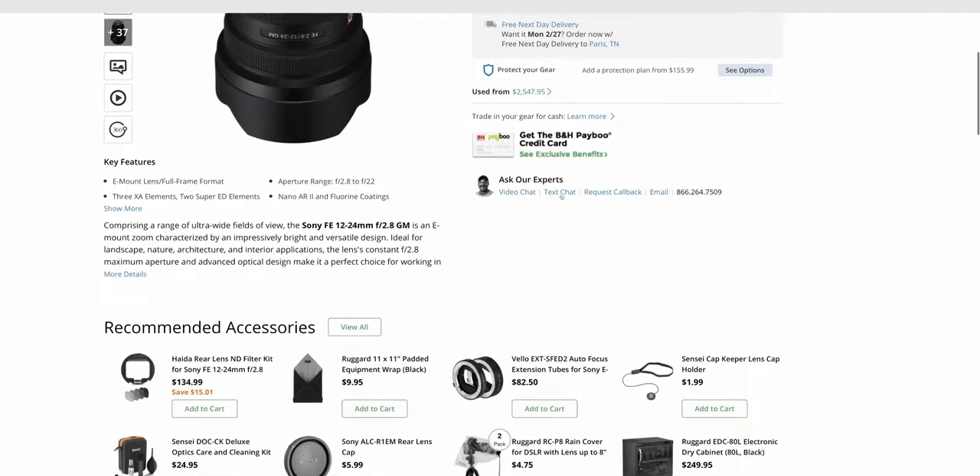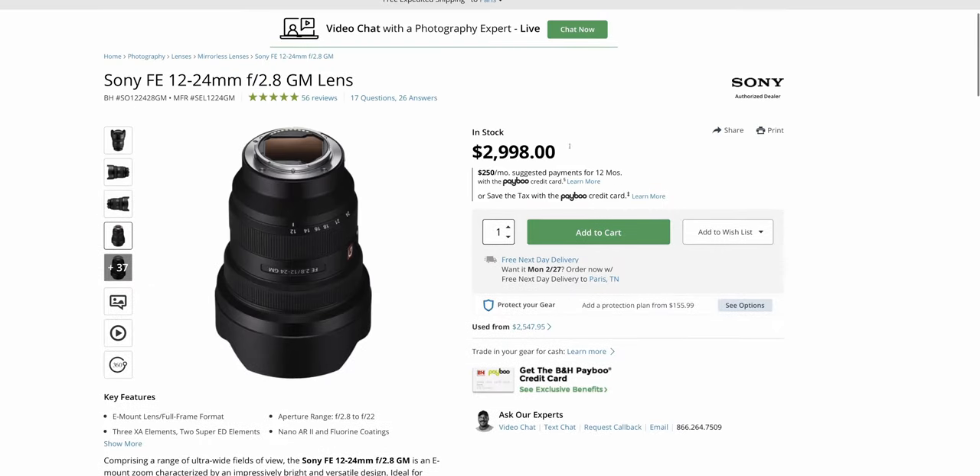The larger issue for me is the actual price. Sony's 12-24 G Master is over two thousand dollars for a very much niche lens. It's not something I'm using all the time, so spending two thousand dollars didn't make sense. I still wanted to look at other options before making that massive purchase.